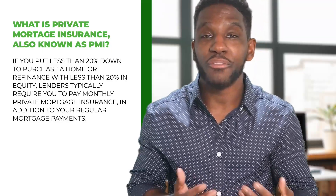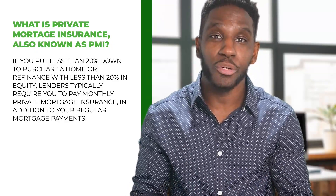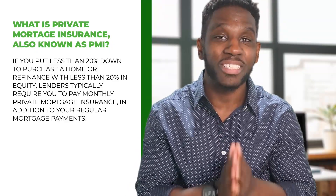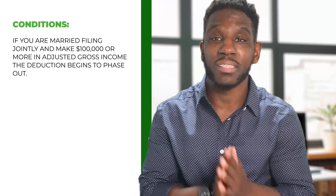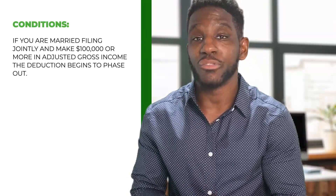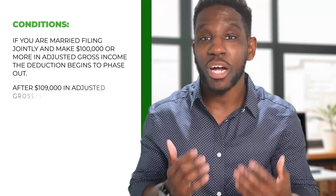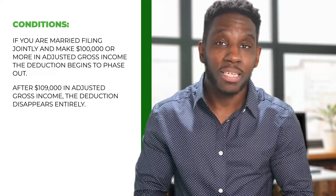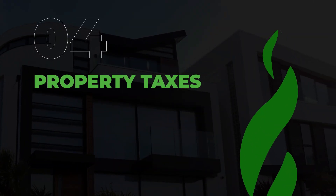If you put less than 20% down to purchase the home, or refinance with less than 20% in equity, lenders will typically require you to pay monthly private mortgage insurance in addition to your regular mortgage payments. Luckily, this extra payment is deductible, but there are some conditions. If you are married filing jointly and make $100,000 or more in adjusted gross income, the deduction begins to phase out, and after $109,000 in adjusted gross income, the deduction disappears completely.